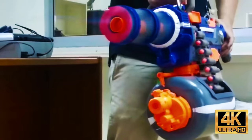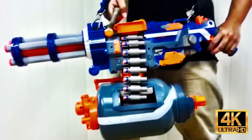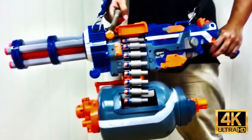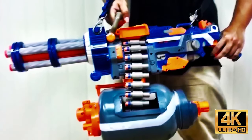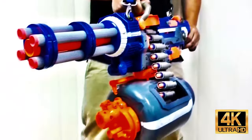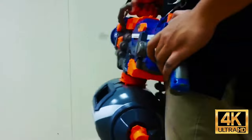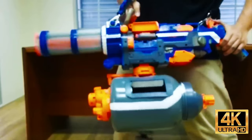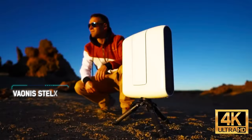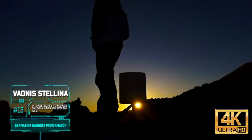Unfortunately, the author of the video didn't provide the characteristics of his homemade gun, but this doesn't stop many commenters who want to see this model in the official Nerf line and are asking for blueprints of the modification.